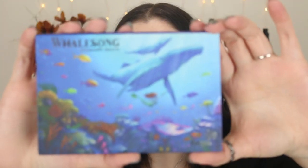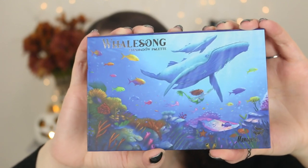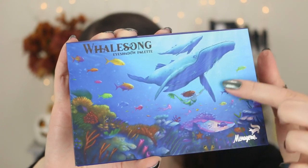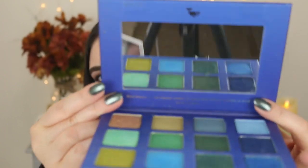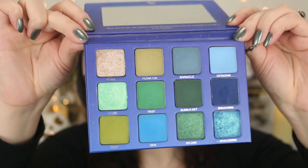I also have the Whale Song palette — I have done reviews, I'll try to link my reviews playlist. Look at the stunning artwork on here: there's a mermaid swimming and some whales. When you open this one up it has a little quote at the bottom. They also have a pride palette with lions on it. It's very animal-themed, so if you love animals and you love makeup, you have to check out Menagerie Cosmetics.